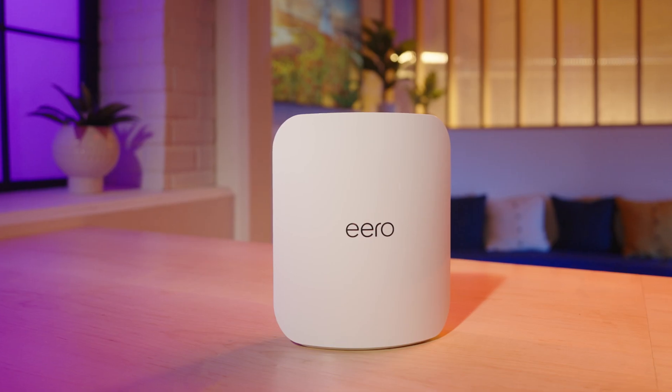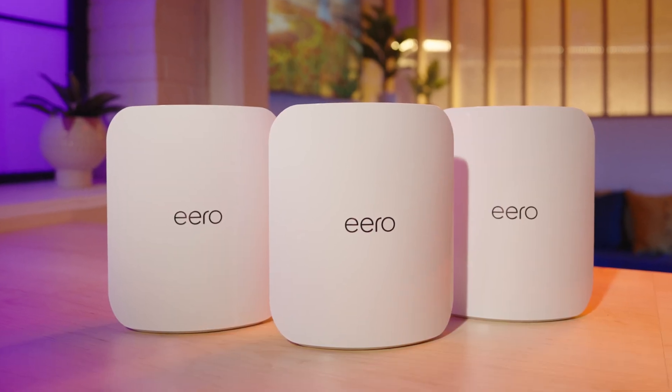Not sure which Eero to choose? Here's a quick breakdown of the new Wi-Fi 7 lineup: Eero 7, Pro 7, Max 7, and Outdoor 7.